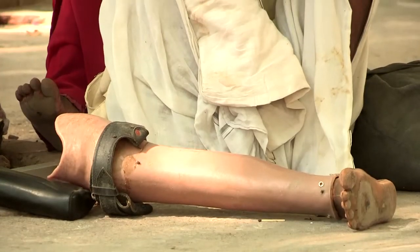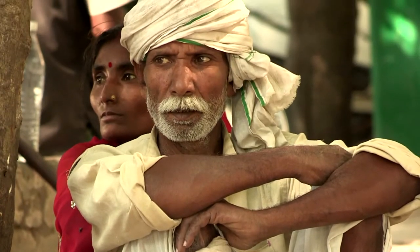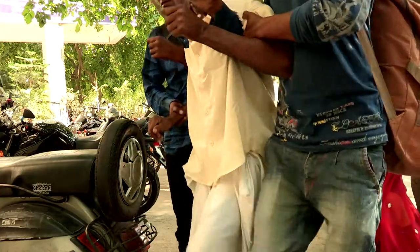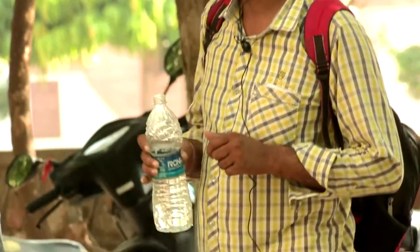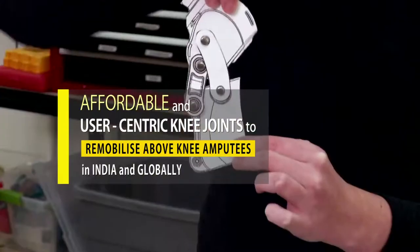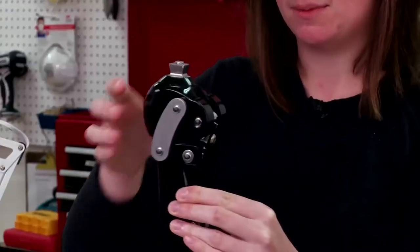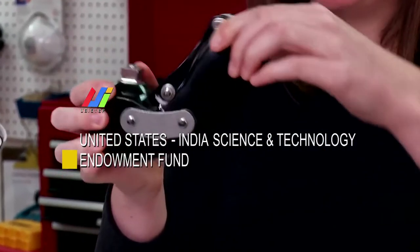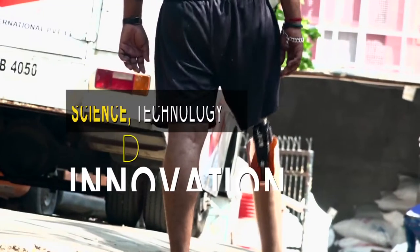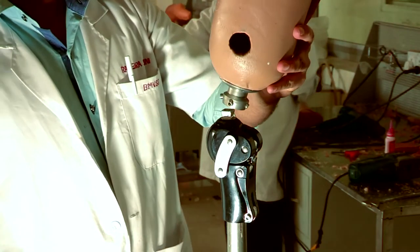It's not that good and efficient knee systems are not commercially available around the world — it is just that they are prohibitively expensive and therefore beyond the reach of users in the developing world.